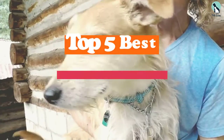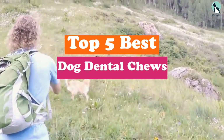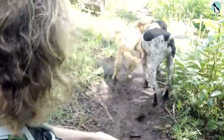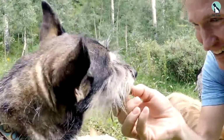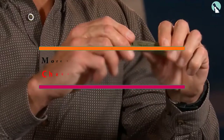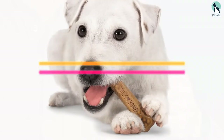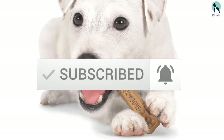Hey guys, in this video we're gonna be checking out the top 5 best dog dental chews that are available on the market for their true quality. I made this list based on my personal opinion and hours of research, and have listed them based on popularity, quality, price, durability, user opinions and more. If you want to see more information and the updated price, you can check out the description below, and also make sure to subscribe for more reviews. Let's get started.